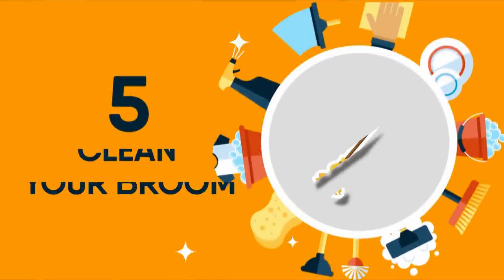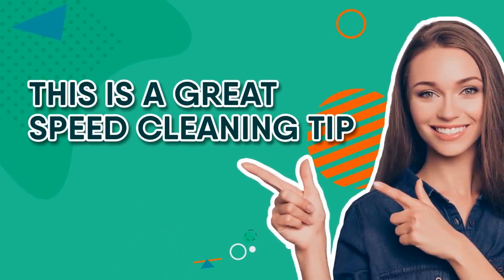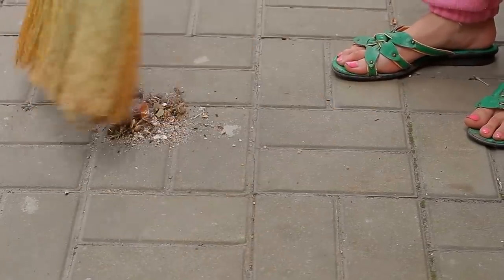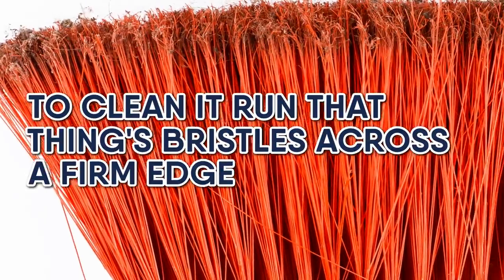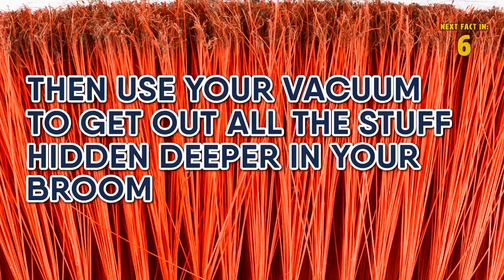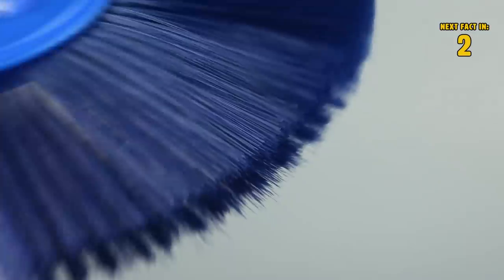5 Clean Your Broom. This is a great speed cleaning tip because nothing slows you down more than a dirty old broom. They collect dust and dirt over the years, and dragging it all over the surfaces you're trying to clean is counterintuitive. To clean it, run the bristles across a firm edge, then use your vacuum to get out all the stuff hidden deeper in your broom. There you go, good as new!